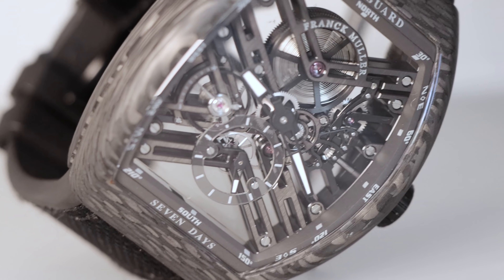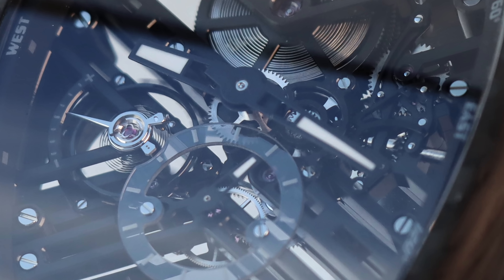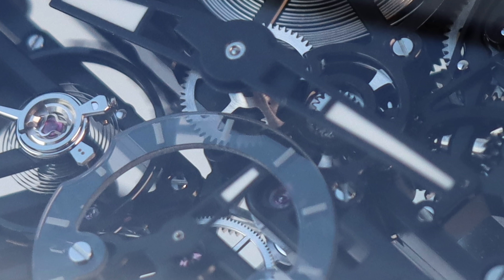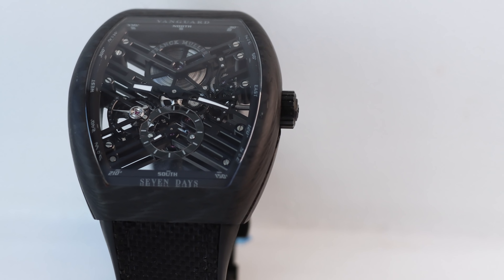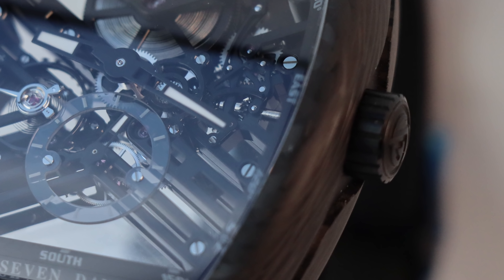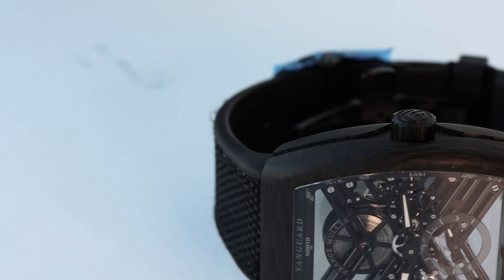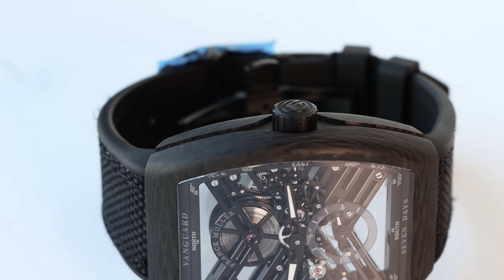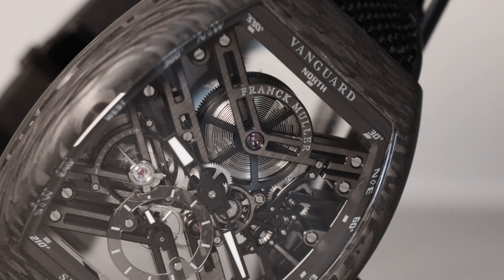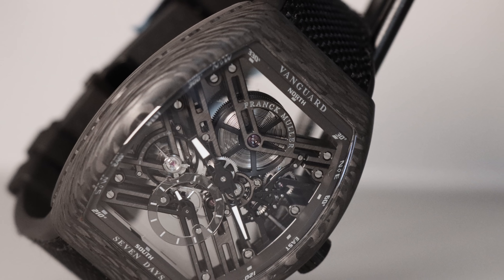It's a really nice watch. I like the fact that it's a skeleton, I like the fact that it's in carbon. When I pay attention to the details I was impressed because the watch is very well made. I can see quality here — the movement, the level of finish on the watch really impressed me.